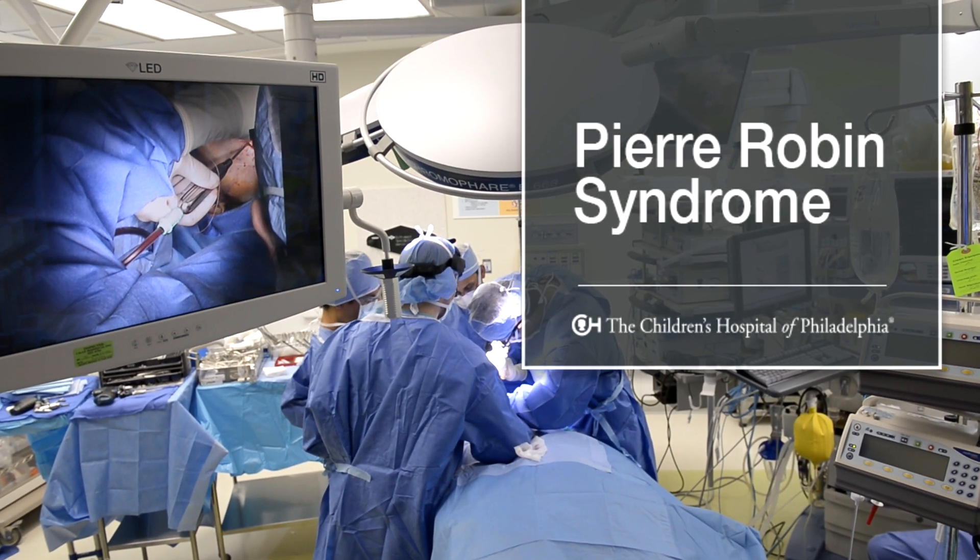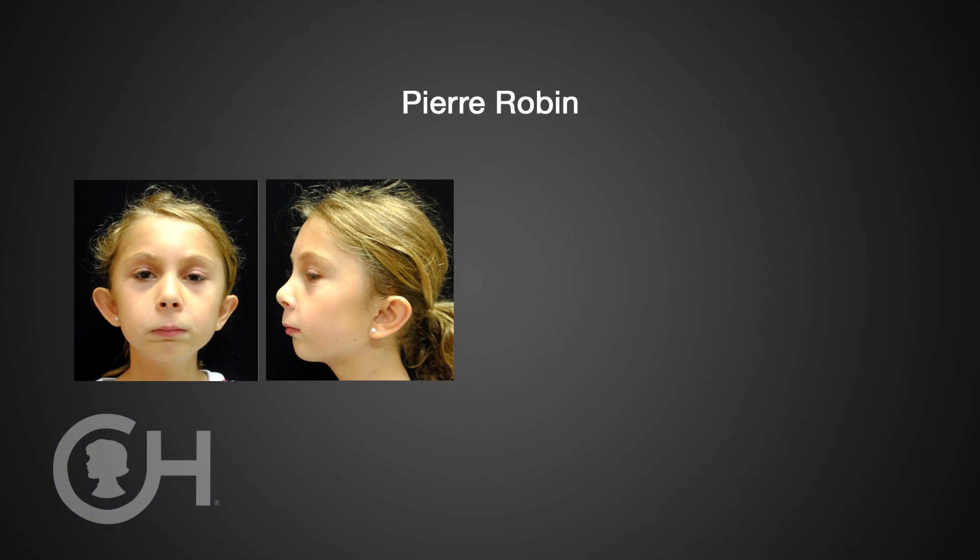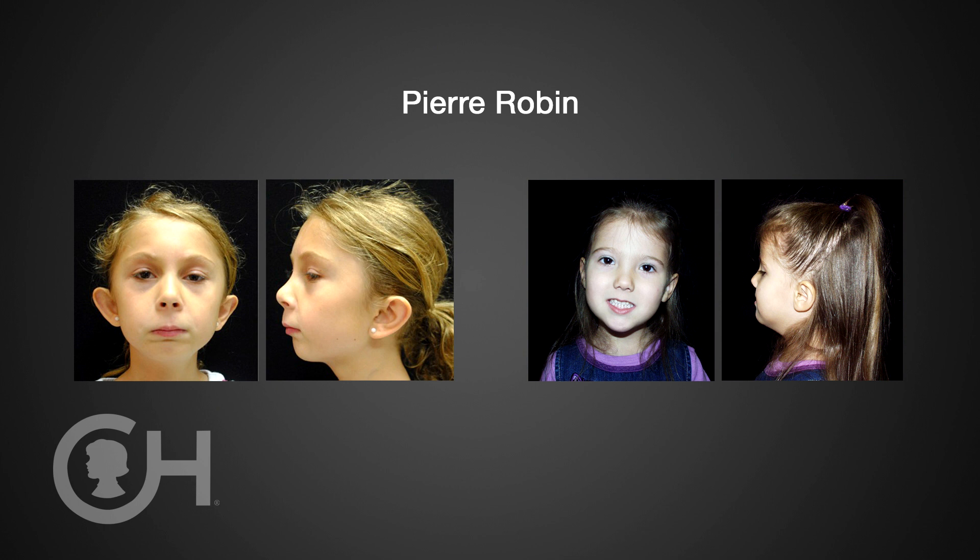Pierre Robin Sequence is when kids are born with an abnormally small lower jaw, a larger than normal tongue for the size of the jaw, and sometimes cleft palate. About two-thirds of kids who are born with Pierre Robin Sequence have a cleft palate.